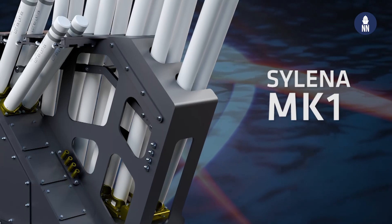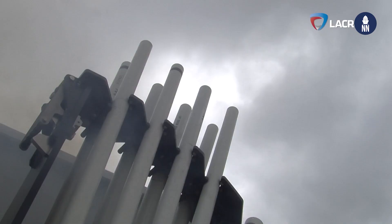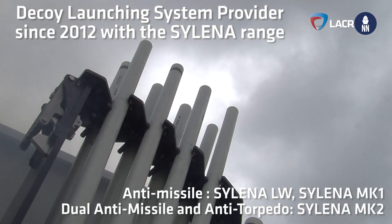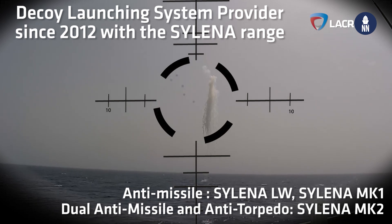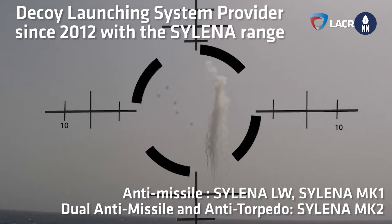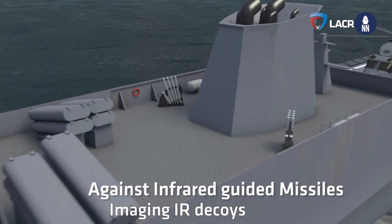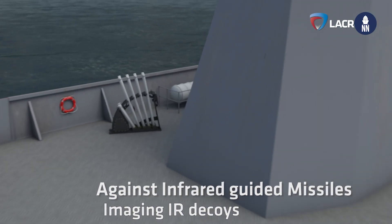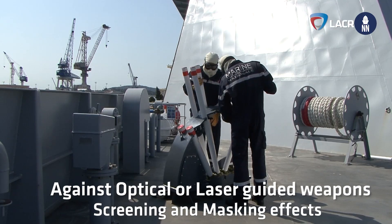Silena is a system we have developed over the last ten years. It's now a range of variants named Lightweight, Mark 1, and Mark 2. Through this range, we provide both anti-missile and anti-torpedo capability. In the anti-missile domain, we were providing radio frequency and infrared decoys. Some customers have expressed over the last few years requirements for countering laser-guided weapons.